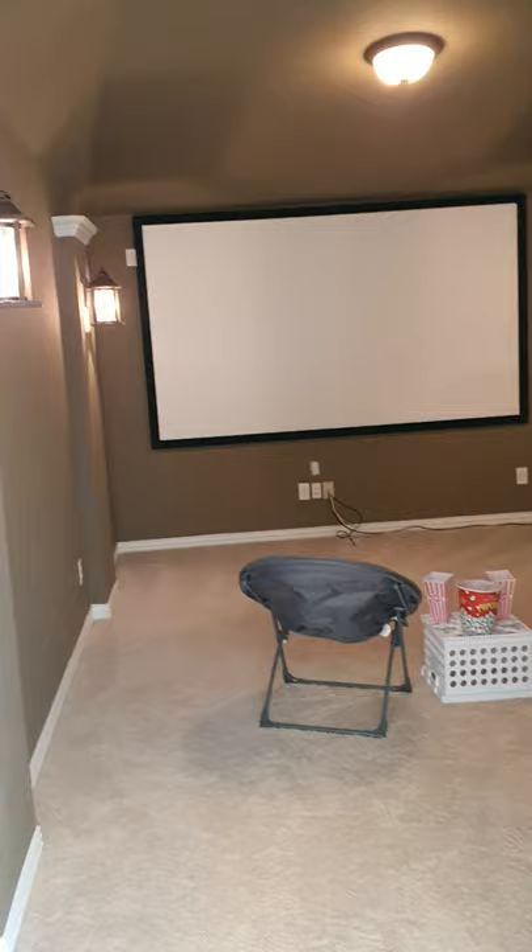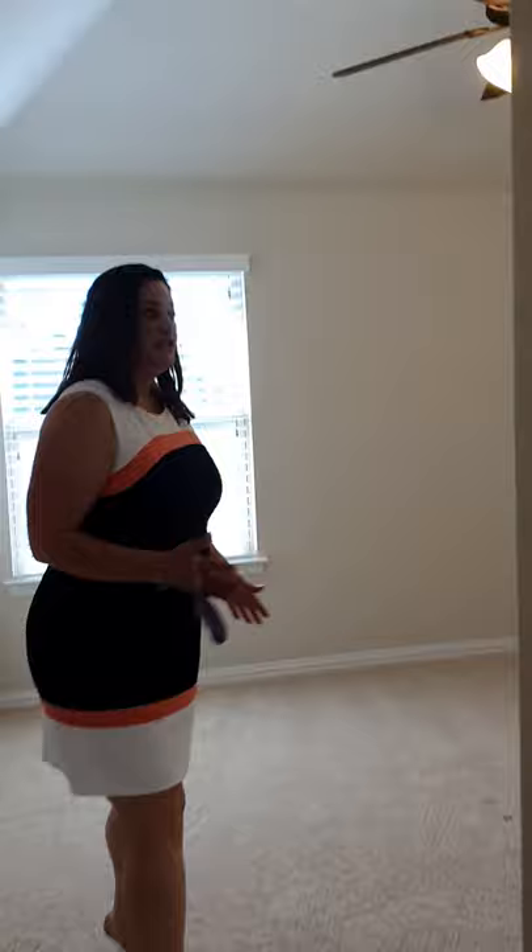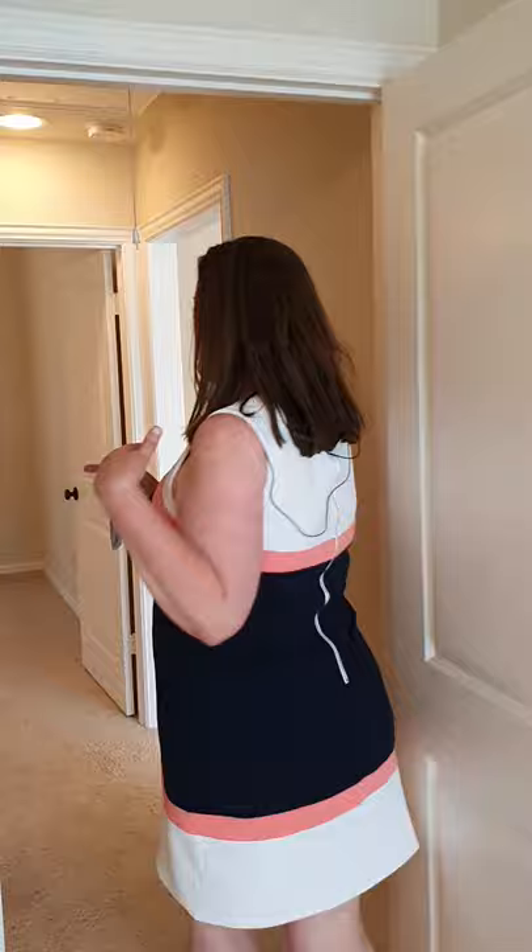And it feeds into our media room where you can have movie night. So let's check out the bedrooms — three bedrooms, two full baths. Follow me. Here's bedroom one, you have a walk-in closet, nice and bright.